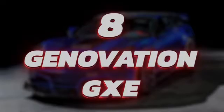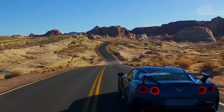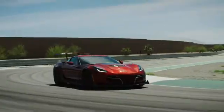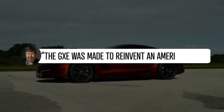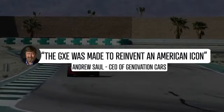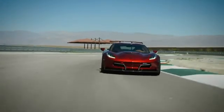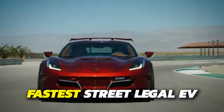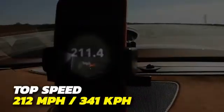Number 8: Genovation GXE. Chevrolet and Genovation joined forces to create the GXE, aka the all-electric Corvette. The GXE was made to reinvent an American icon, according to CEO Andrew Saul. And while doing so, they broke the world record at the time for the fastest street-legal electric car, with a top speed of 212 miles per hour.